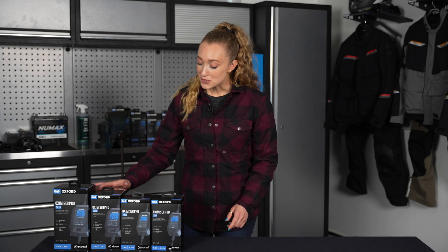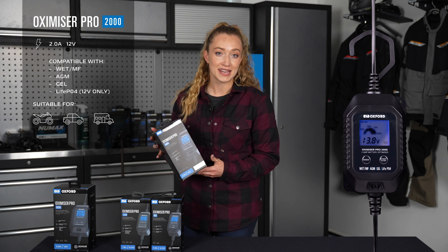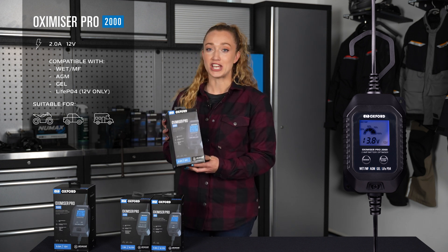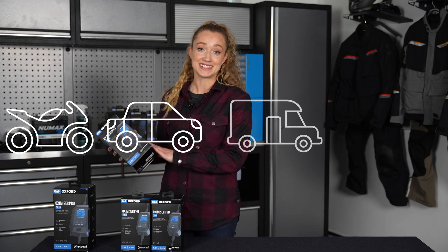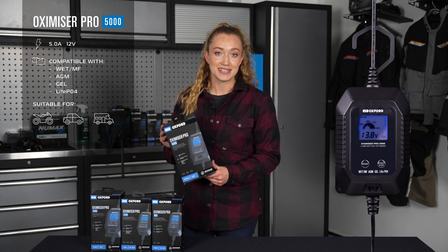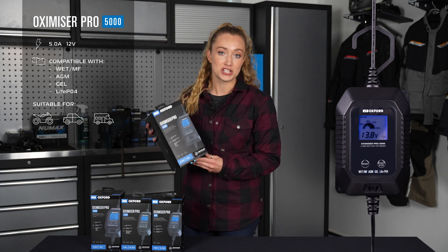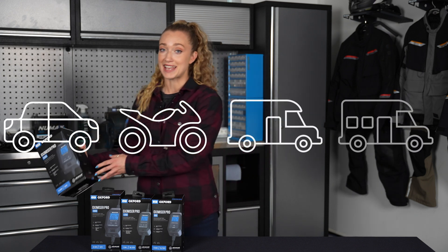The Oxamizer Pro 2000 will charge a range of 12 volt batteries at a maximum charge rate of 2 amps. It's compatible with all wet MF, AGM, gel and lithium batteries. The Oxamizer Pro 5000 will charge a range of 12 volt batteries at a maximum charge rate of 5 amps. It's compatible with all wet MF, AGM, gel and lithium batteries, and is suitable for cars, bikes, vans and camper vans.